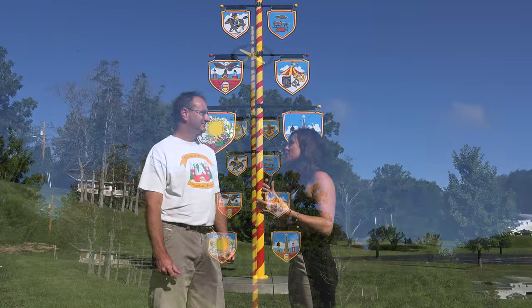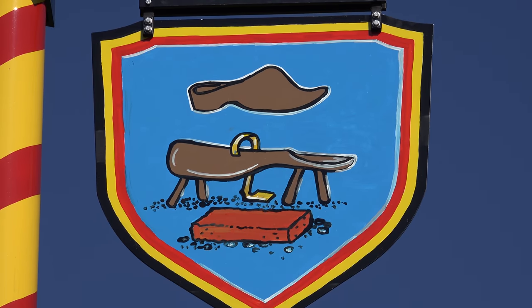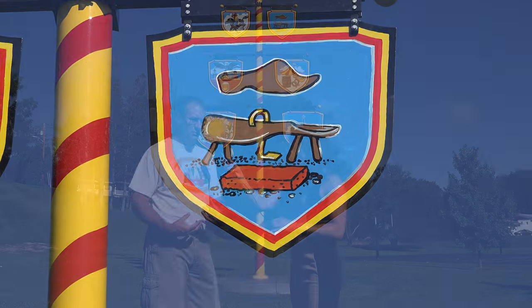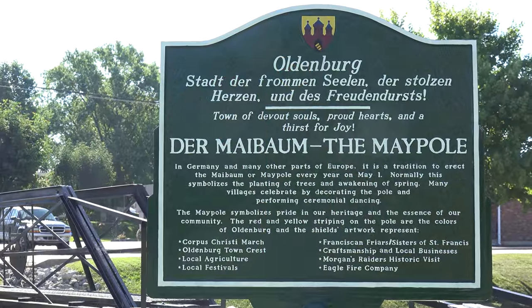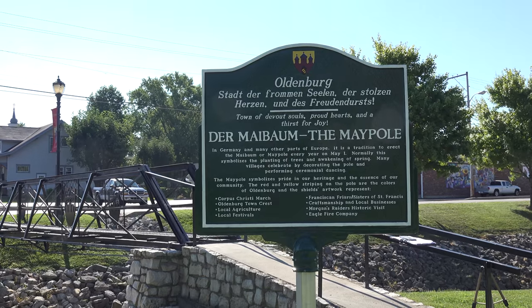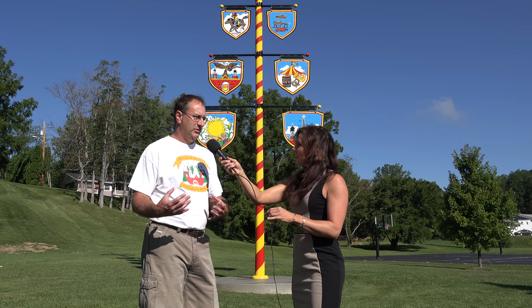The artwork — shields cut out of metal that hang on the side — was created with help from a local artist. They're very symbolic representations of things in town and in the local area. The artwork represents things like craftsmanship, local businesses, agriculture, local festivals, and the Franciscan Friars. That artwork captures some of the history and the things that make Oldenburg such a special place.